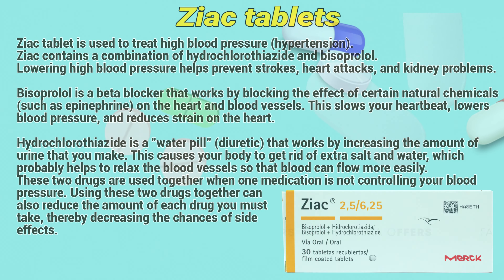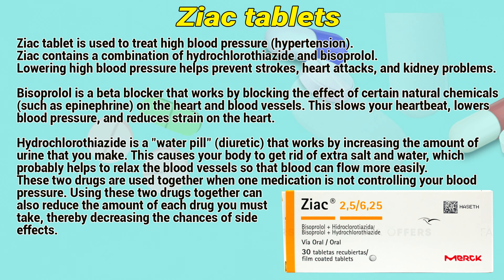The Octablet is used to treat high blood pressure, hypertension. It contains a combination of hydrochlorothiazide and bisoprolol. Lowering high blood pressure helps prevent strokes, heart attacks and kidney problems. Bisoprolol is a beta blocker that works by blocking the effect of certain natural chemicals such as epinephrine on the heart and blood vessels. This slows your heartbeat, lowers blood pressure and reduces strain on the heart.